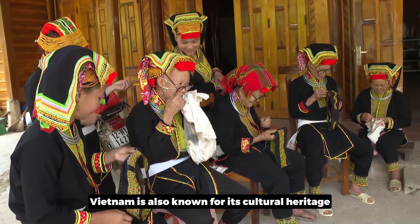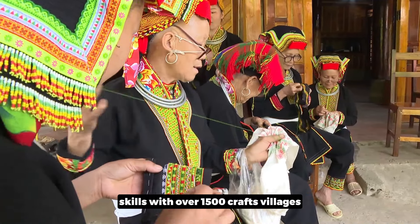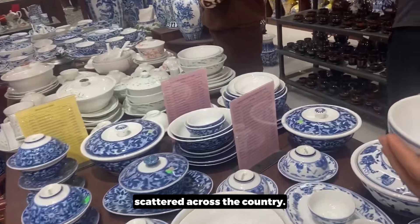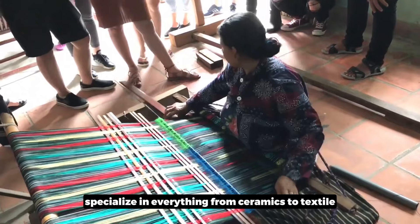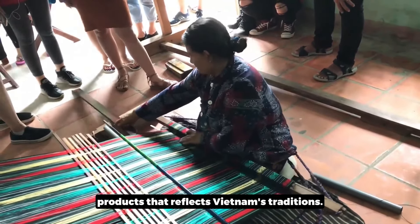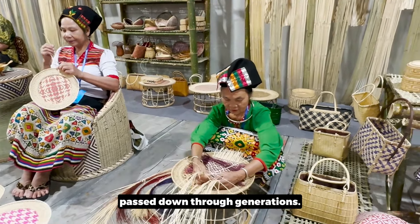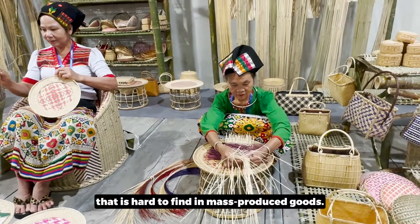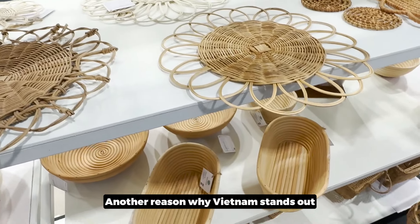Vietnam is also known for its cultural heritage and artisanal skills, with over 1,500 craft villages scattered across the country. These villages specialize in everything from ceramics to textiles, offering a wide variety of unique products that reflect Vietnamese traditions. Artisans in these villages often use techniques passed down through generations, ensuring a level of quality and craftsmanship that is hard to find in mass-produced goods.